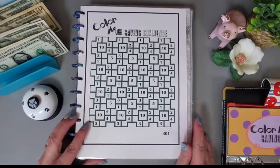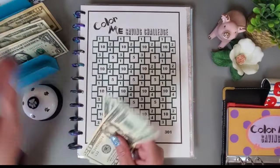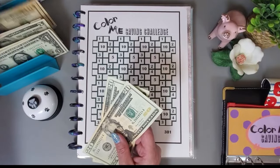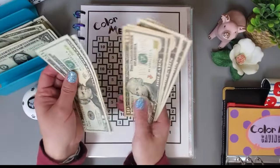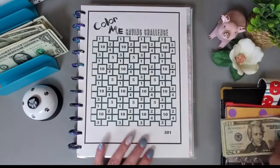I decided to bring this one in from Lisa at Grateful Me. We can do $80, so let's put $80 in here.